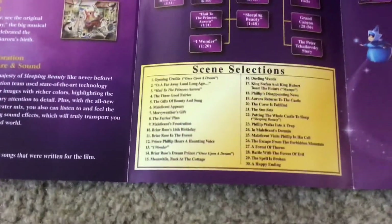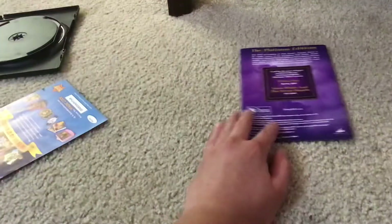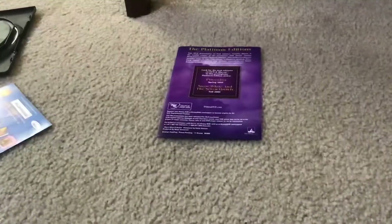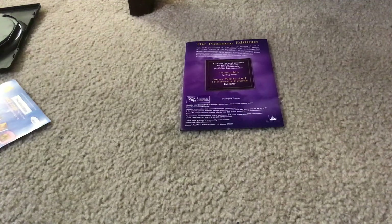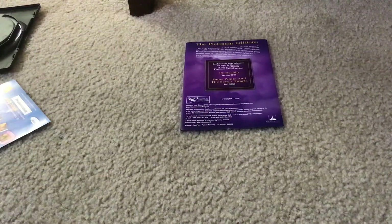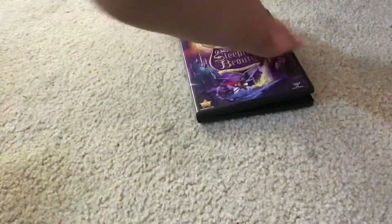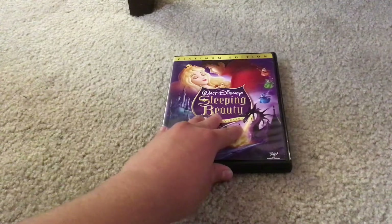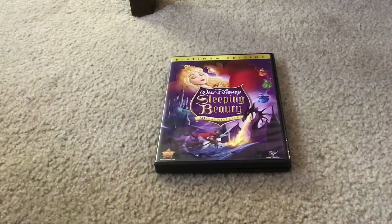Note that in the scene selections, this movie is about 30 scenes long. Here's what the back of the Walt Disney Sleeping Beauty 50th Anniversary Platinum Edition DVD guide looks like. Thank you for watching this video. Please give a like and subscribe. See you next time, goodbye.